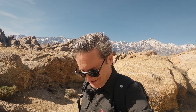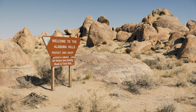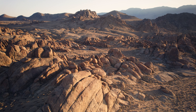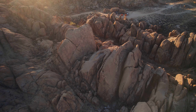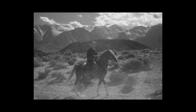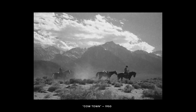Alabama Hills isn't simply a cool place to camp out overnight, do some exploring, climb around on the rocks, and do some photography. This place also has a very long history in Hollywood — it has served as the backdrop for over 400 films. Most of those were before our time, talking about old black and white westerns, old John Wayne movies, Lone Ranger, that kind of stuff.